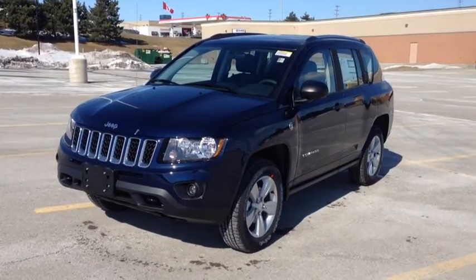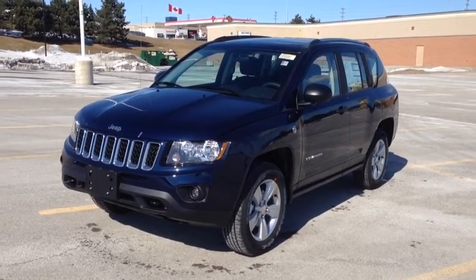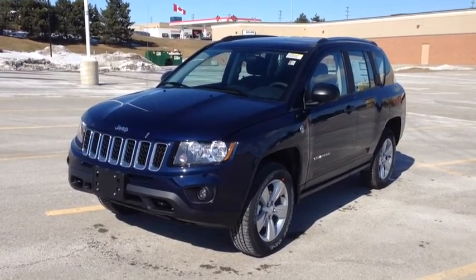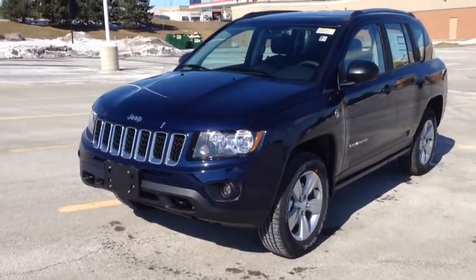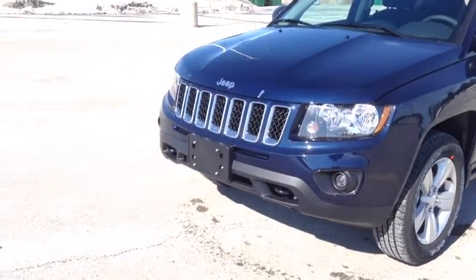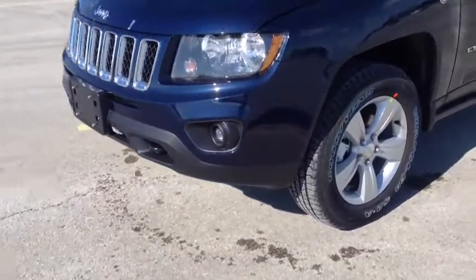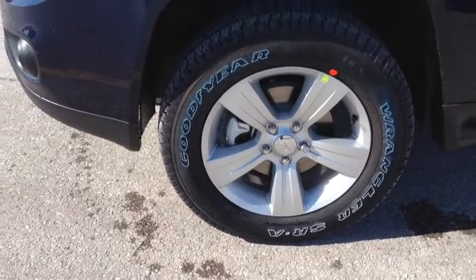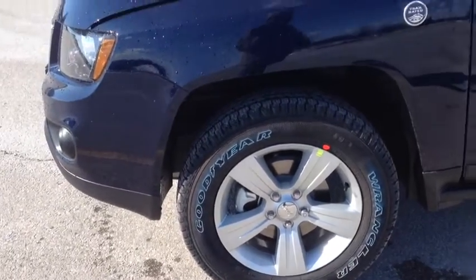Right now we're looking at the 2014 brand new Jeep Compass. It comes with daytime riding lights and fog lights. It also has these 17-inch alloy wheels with wheel locks and Goodyear Wrangler SRA tires.